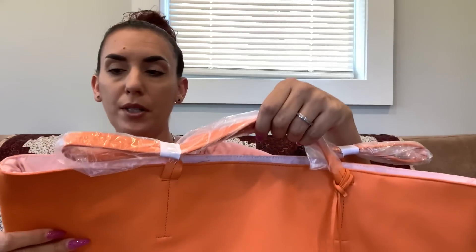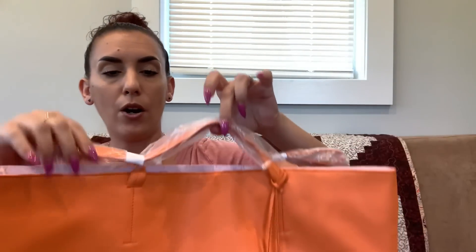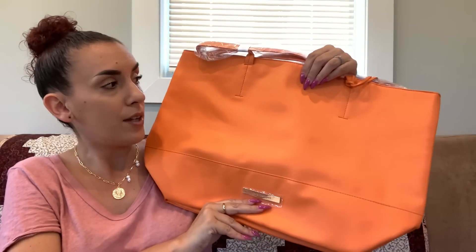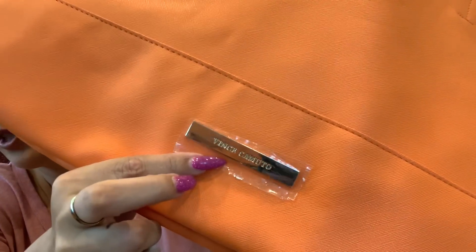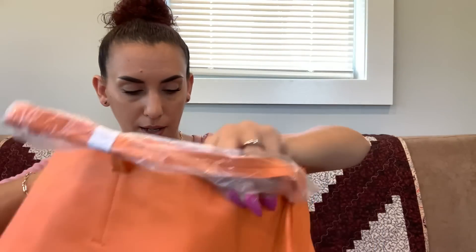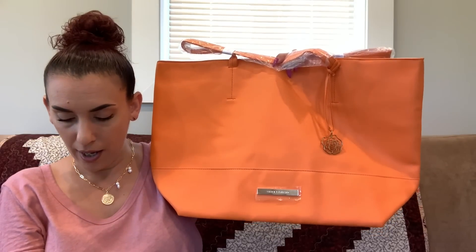Then we have the Vince Camuto tote — brand spanking new and huge. It's not real leather but it's a beautiful bright orange. The long straps are just tied up. It will have to be folded to ship because it's over the standard dimensions, but there's the Vince Camuto label and your interior. Great for beach, travel, diaper bag, gym — whatever you'd like. Twenty-five dollars.